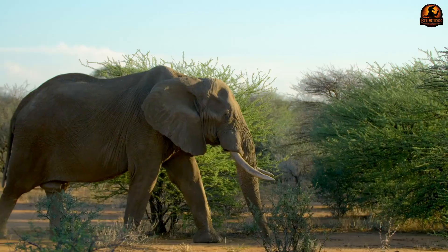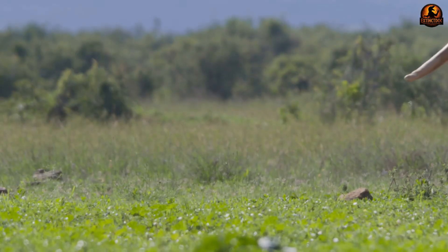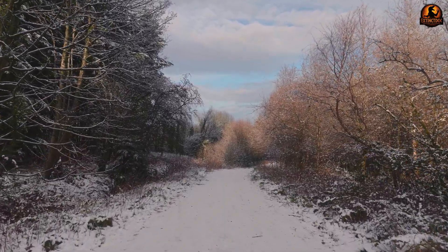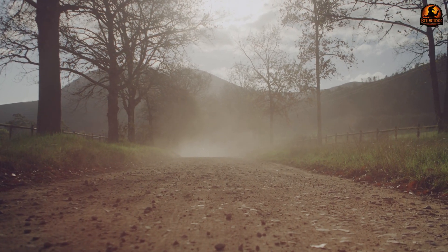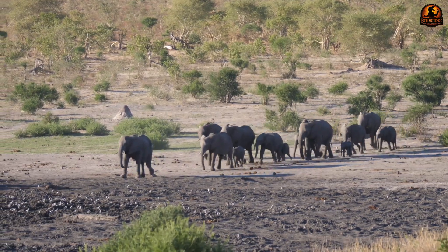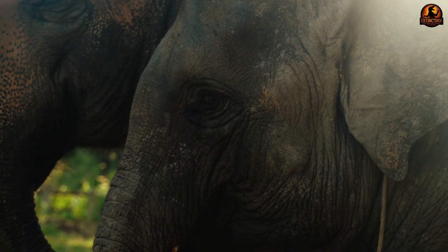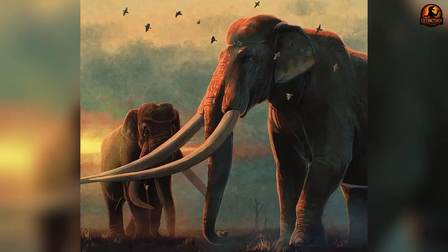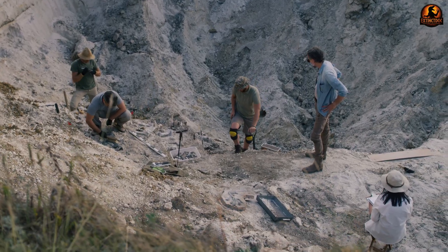When Paleoloxodon herds crossed a landscape, they did more than move from point A to point B — they physically reorganized the ground beneath them. Their sheer weight pressed soil into hard surfaces, turning soft terrain into levelled tracks. Unlike the narrow trails of deer or cattle, these were broad corridors, sometimes road-like in scale, made by repeated trampling over generations. The compression of soil slowed recovery, meaning those corridors could persist for long time scales as open passages. Multiply that behaviour by an animal several tons heavier, carrying forward-projecting tusks capable of pushing through brush, and you can see how Paleoloxodon could create and maintain larger pathways.